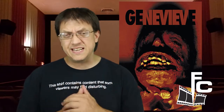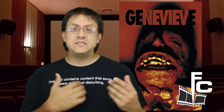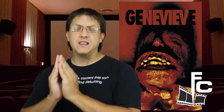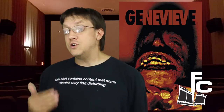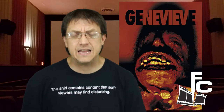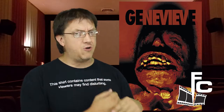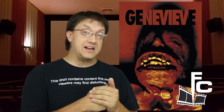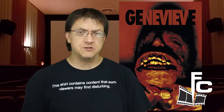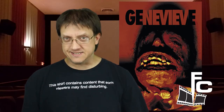So there you have it, folks — Genevieve. You should check it out. It's on Amazon Prime as well as YouTube; I'll put a link down below so you can watch it yourself. If you do, please come back and give your constructive thoughts in the comments. I'd love to hear what you think. Also, please subscribe if you haven't already. We've got a lot of great stuff coming for the fall, more content regularly coming out soon, and we've got a Patreon as well with a lot of regular content at very reasonable prices. Thank you so much for your support, and until next time, remember — keep that ticket stub.